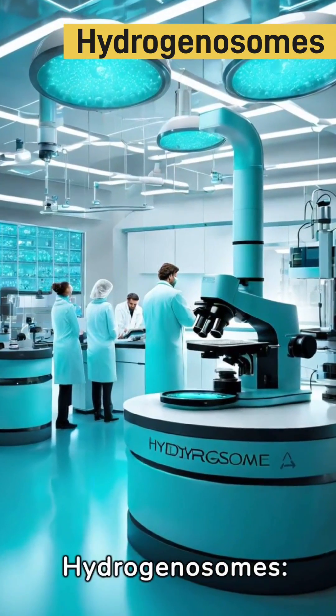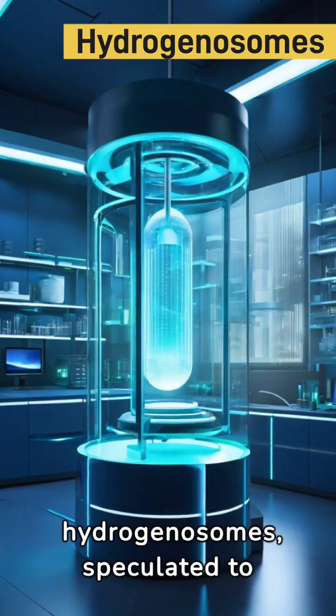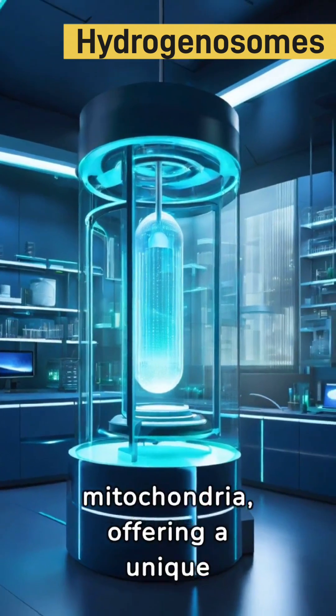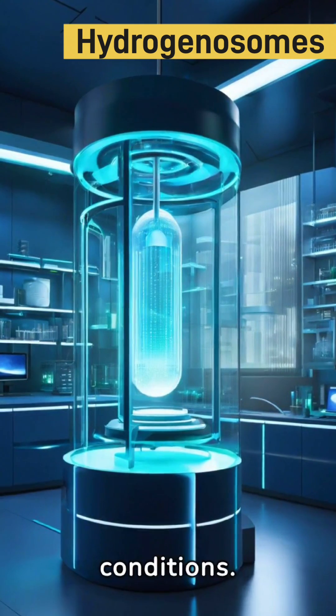Unlocking the mysteries of hydrogenosomes and revolutionizing ATP synthesis. Hydrogenosomes are speculated to have evolved from mitochondria, offering a unique way to generate ATP in anaerobic conditions.